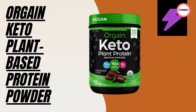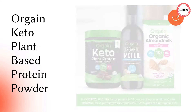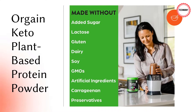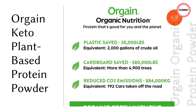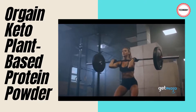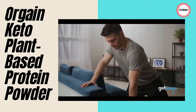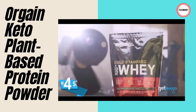Number two: Orgain Keto Plant-Based Protein Powder. Want to go keto but keep it plant-based? Introducing the first ever certified organic vegan keto protein powder, with 10g of plant-based protein and 13-14g of organic plant-based fat. This powder serves up the perfect keto-friendly ratio of protein to fat using all plant-based ingredients. It is free of gluten, soy, GMOs, artificial colors, flavors, and preservatives.